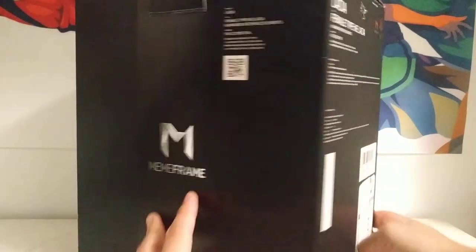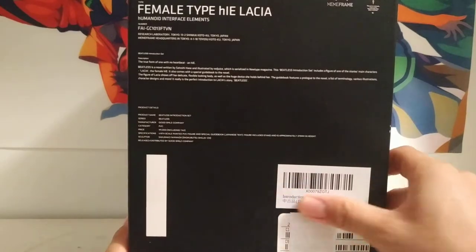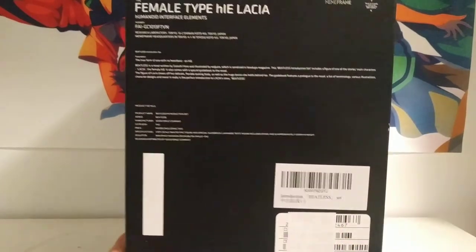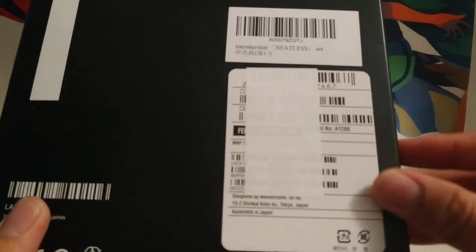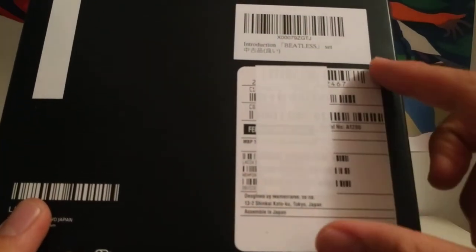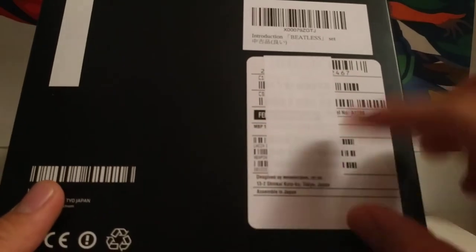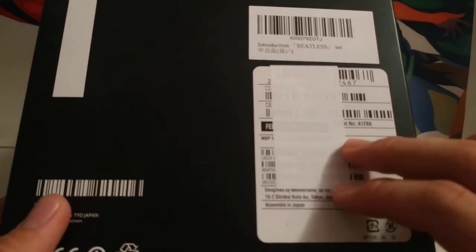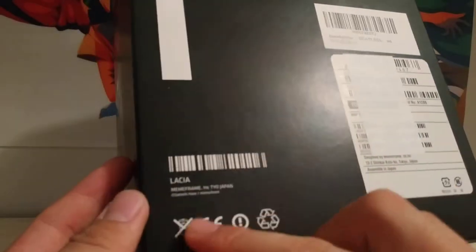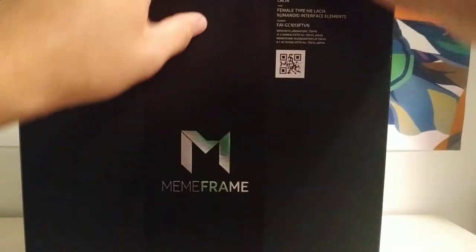It's just a really nice presentation. What's cool about this side too is there's a bunch of shipping labels. Some of these are actually printed on there — they're not real shipping labels. They're supposed to be in-universe shipping labels for Lacia, so it even says Lacia's meme frame origin, the company, and stuff like that. Really cool. So enough about the outside of the box.